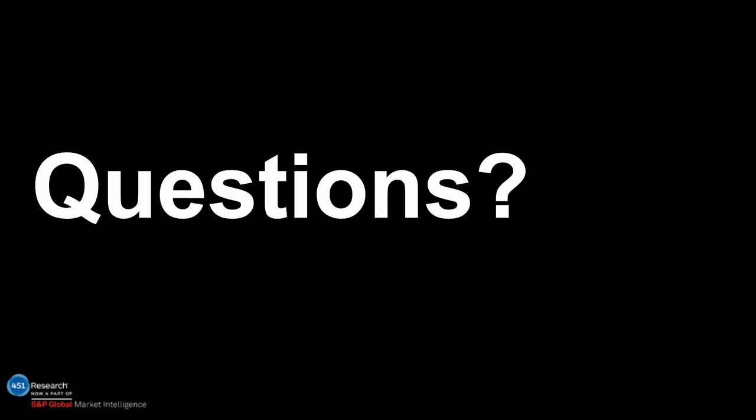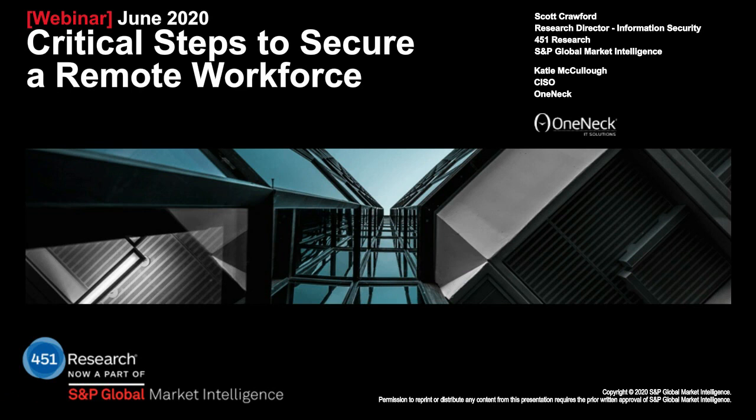Thank you very much for joining us. Well, thank you so much, Scott and Katie. As a reminder, the on-demand version of this webinar will be available shortly. On behalf of One Neck IT Solutions and 451 Research, thank you for attending and have a great day.